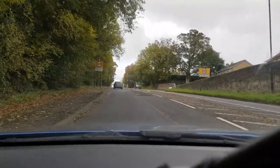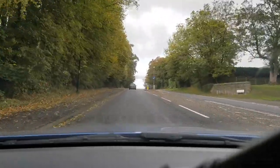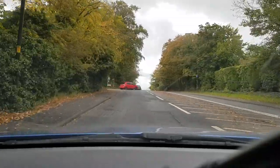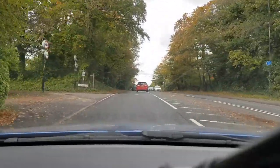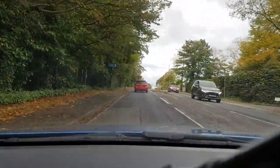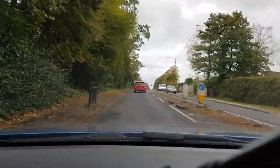The speed limit now drops to 30 miles an hour, so I check mirrors and reduce to 30 before the sign. There's a junction on the left with a car waiting to come out - it's just come out. I'm maintaining a good distance from the car that's just pulled out, then checking down the road to make sure it's clear.